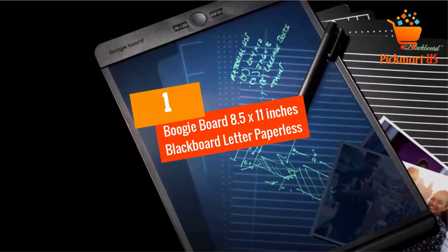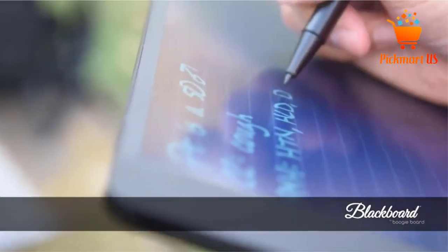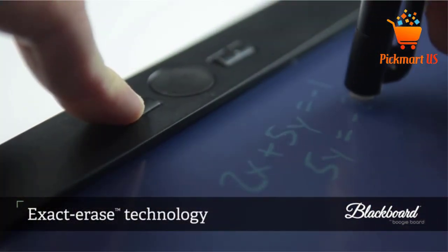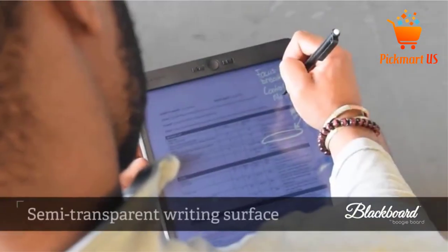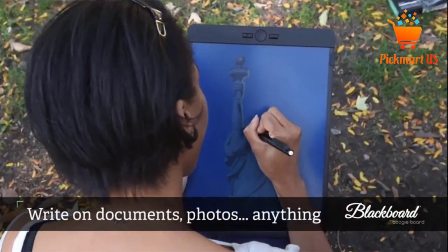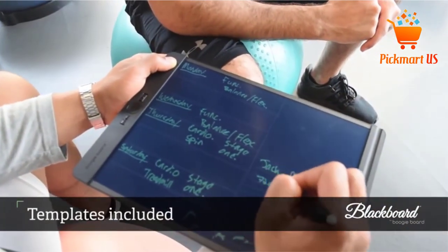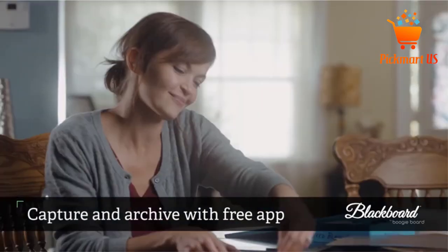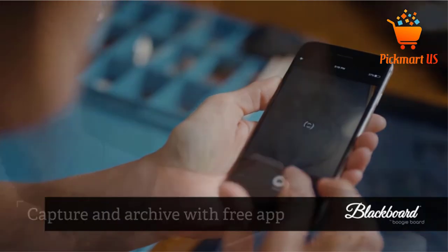At Number 1: Boogie Board 8.5 x 11 inch Blackboard Letter Paperless Notepad. Boogie Board Paperless Notepad is versatile and allows you to write on everything. This product has stolen the heart of coaches, designers, builders, architects, and other groups of people. You can use one of the four included templates or write on documents, photographs, or anything. The writing surface requires nothing to change, hence it is always ready to go. This paperless notepad is ideal for writing and drawing and can be used by students, architects, and kids as well.